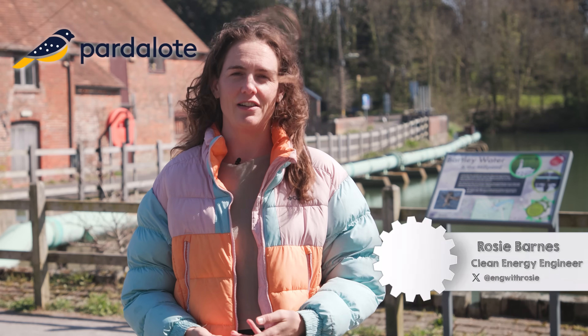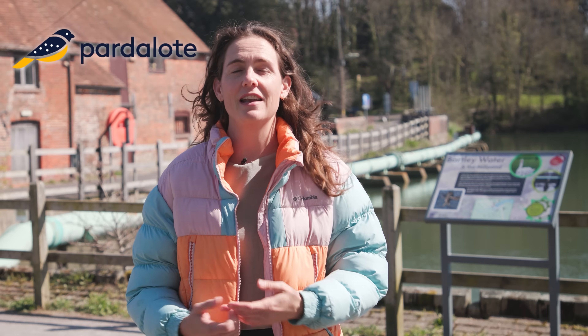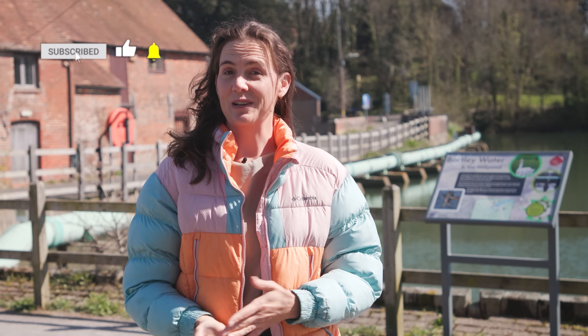I'm Rosie Barnes, founder of Padlook Consulting, where we advise on clean energy technologies, helping startups with development and investors with assessing the landscape. Welcome to Engineering with Rosie.